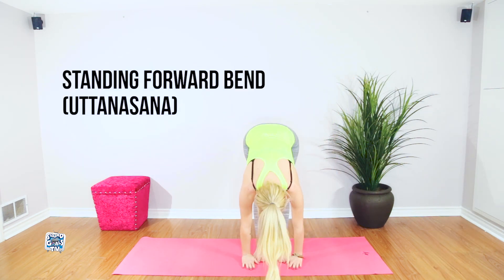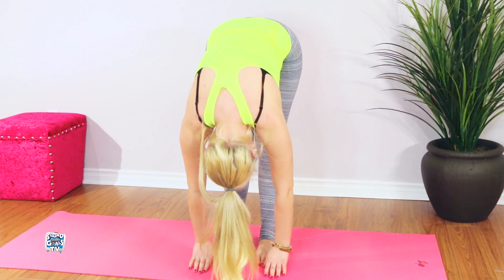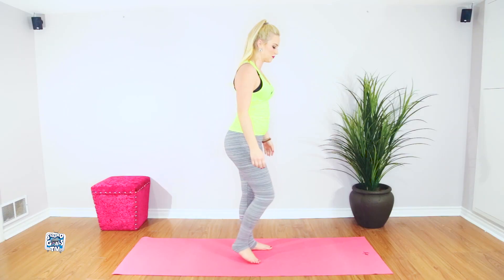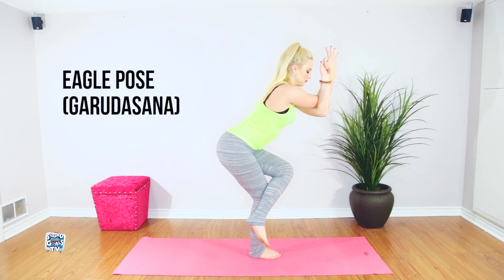This posture stretches the hamstrings, thighs, and hips, and is thought to relieve stress, fatigue, and mild depression. The active and empowering ego pose can help ward off stress by improving concentration and balance.